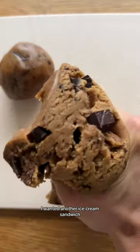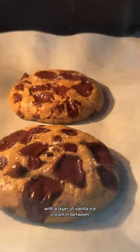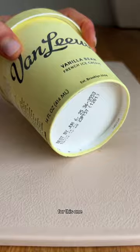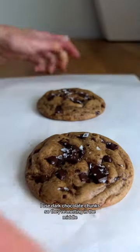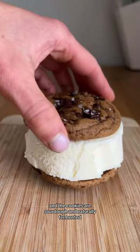This Sunday night I wanted an ice cream sandwich — I was craving two soft and chewy brown butter chocolate chip cookies with a layer of vanilla ice cream in between. I used dark chocolate chunks so they're melty in the middle, vanilla extract, golden brown butter, and the cookies are sourdough and naturally fermented, so they're gut healthy.